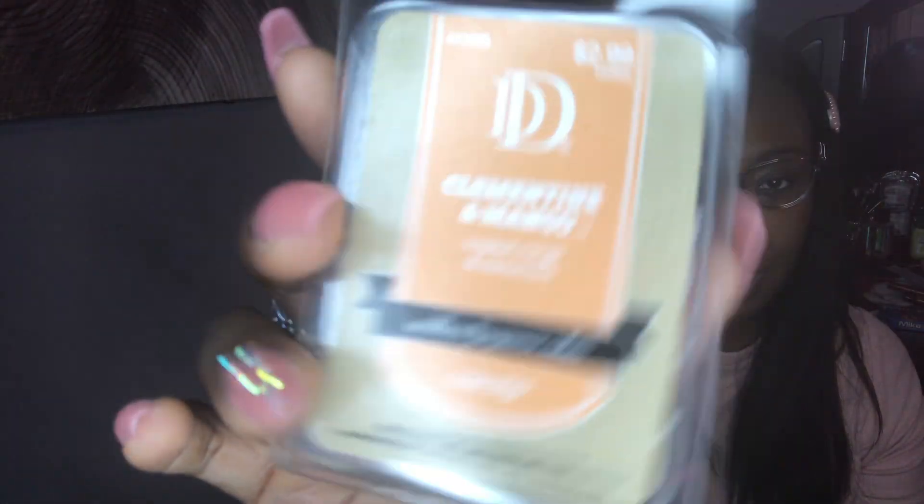I actually went through more than two wax melts. The first one is from Walmart by Better Homes and Garden — this is the Summer Strawberry Mimosa Wax Melts. The other one is from Hobby Lobby and it is in Clementine and Mango. Both are very fruity, kind of citrusy types of scents. This is what I've been reaching for all summer long throughout my house — I really enjoyed both of these.